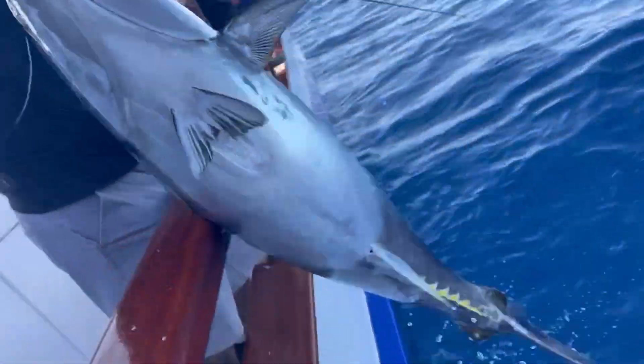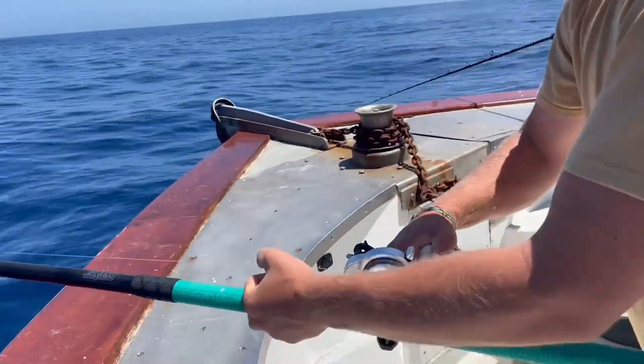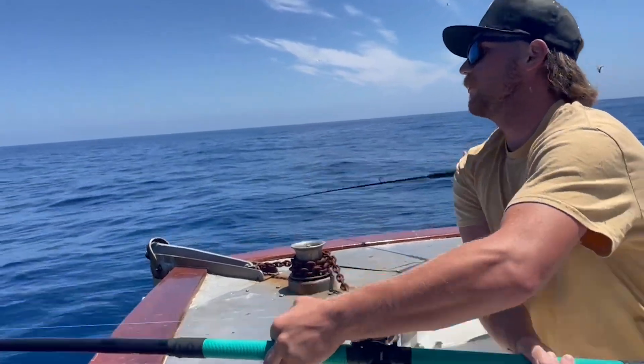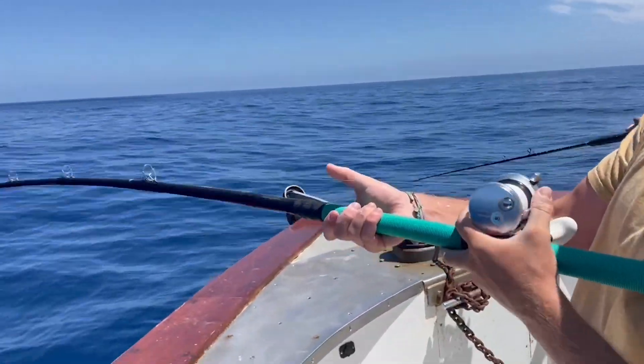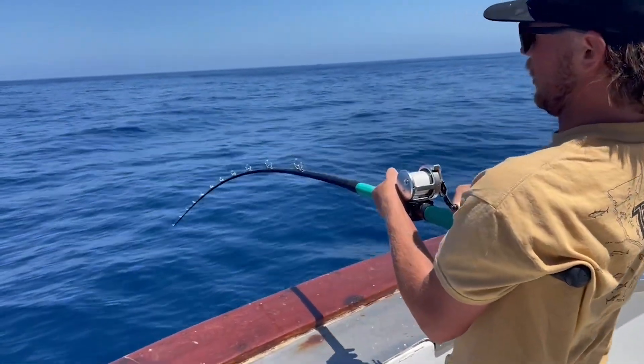Would it have made a difference if he had a stiffer rod? For sure. Anytime you're pulling on a fish, a stronger rod gives you a little bit more to pull on. But it seemed like it was an appropriately rated rod for the pound test he was using and the reel he was using.